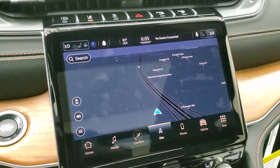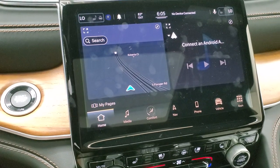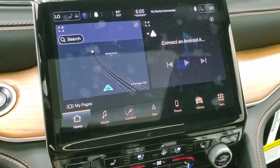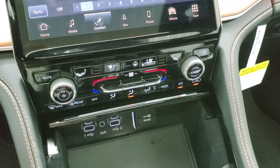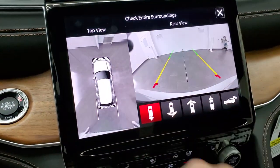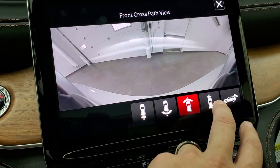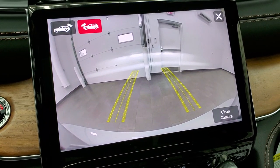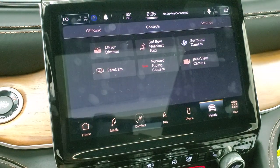This one has the 10.1 inch UConnect 5 radio with factory navigation, AM/FM, and SiriusXM radio capabilities. It also has Android Auto and Apple CarPlay that you can now connect through Bluetooth. You have your climate controls which you can do up on the screen or down on the physical controls. You can control your heated seats and heated steering wheel. You can check out your cameras — you get the surround camera, the HD backup camera, front view camera in narrow and wide, top view camera, and off-road mode.